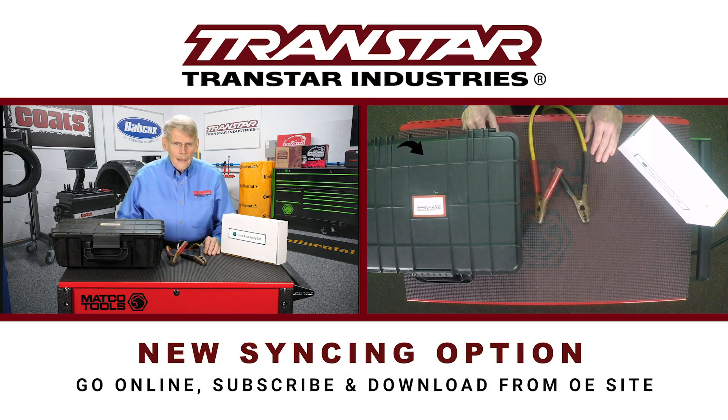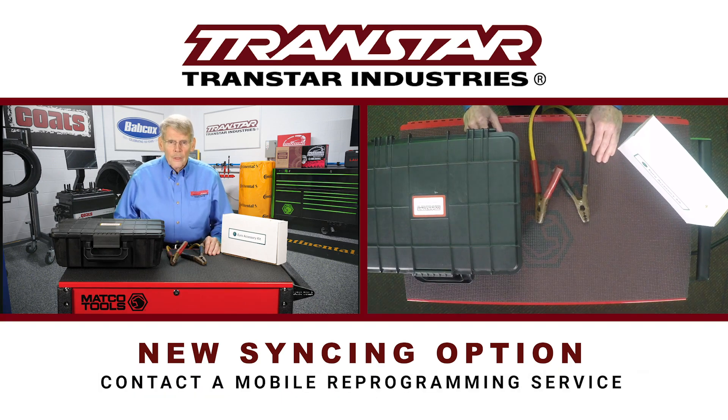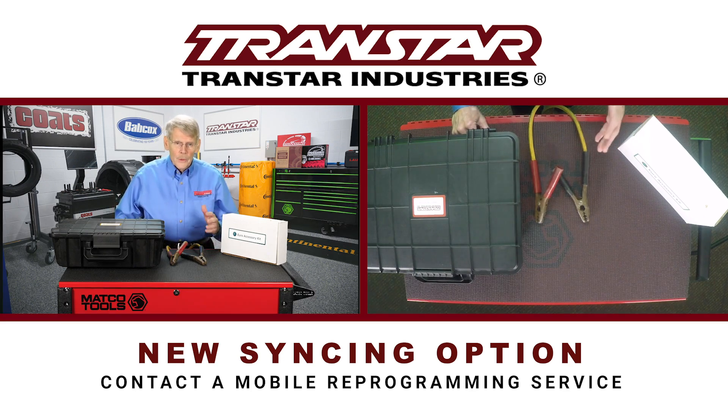For a while, the only options to get the computer in sync was to get online with an OEM, subscribe for a day or two, pay whatever the going rate was, and then do downloads over the internet from the OEM site. Not necessarily desirable. Another option was to contact a mobile reprogramming service — a person who would come to the shop, already subscribed for all the OEMs, and do it in the shop for a specific dollar amount.